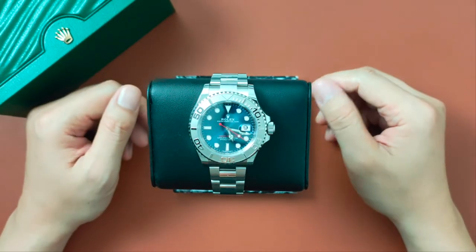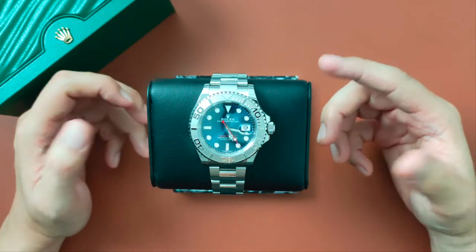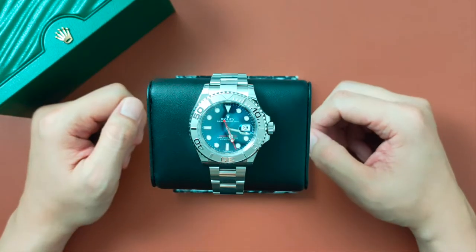Welcome to Watch Chat, where we chat about watches and other facts of life. Here are 12 reasons why I think this is better than a Submariner.